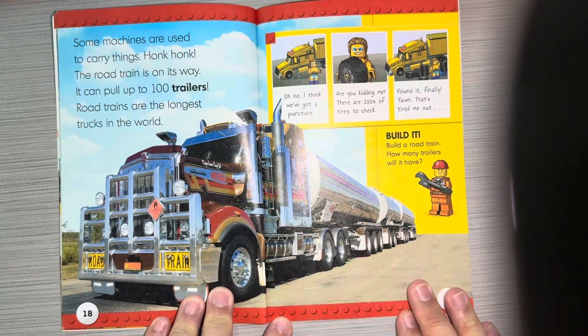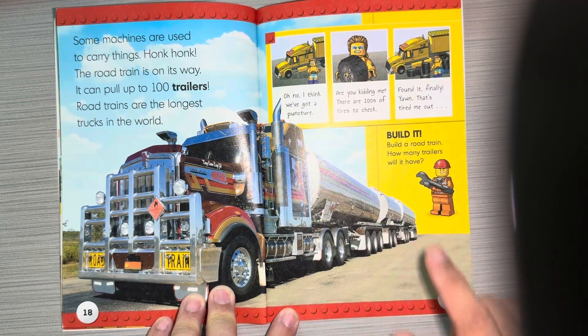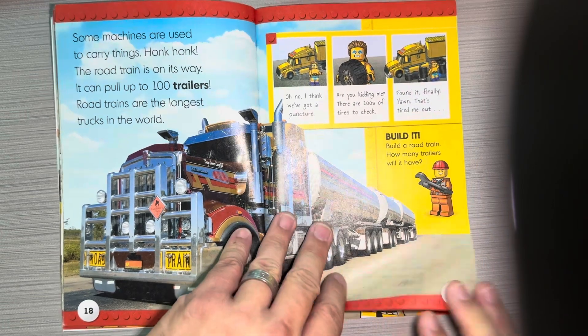Some machines are used to carry things. The road train is on its way. It can pull up to 100 trailers. Road trains are the longest trucks in the world. Oh no, I think we've got a puncture. Are you kidding me? There are hundreds of tires to check. Found it — that tired me out!